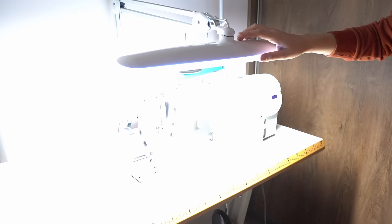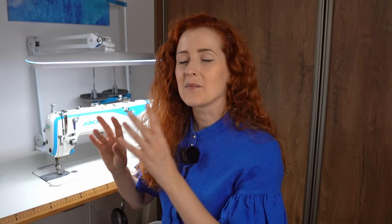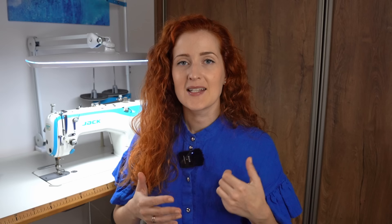On my industrial sewing machine I have this lamp right here that I absolutely love. It has 2200 lumens and it pours concentrated light onto this small area, making it very, very well lit.